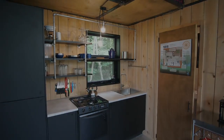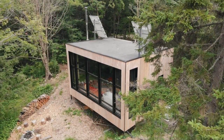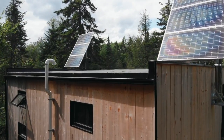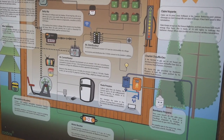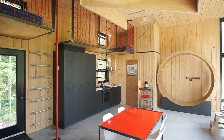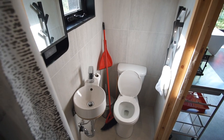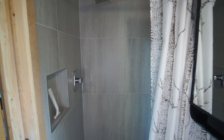There's also a propane hot water tank. On the bathroom door there's a diagram explaining how all the off-grid systems work so that guests can understand and appreciate how everything comes together to make this tiny cabin function. Through here is the bathroom — it's small but has everything you need: toilet, sink, shower. There's a septic tank on site for the gray and black water.